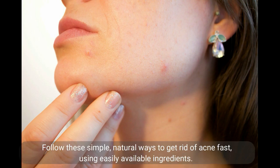Follow these simple, natural ways to get rid of acne fast, using easily available ingredients.